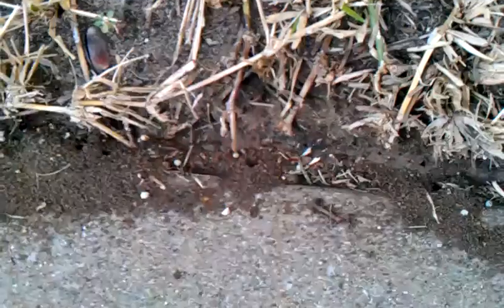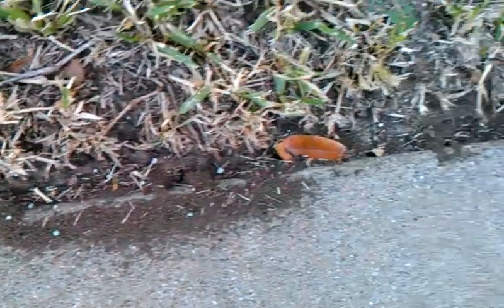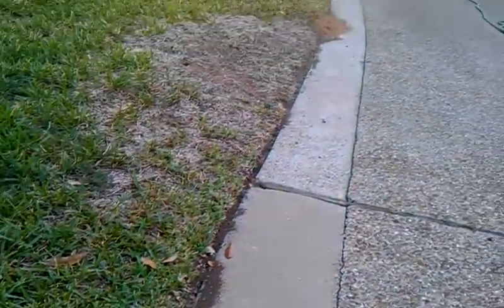You can see here, one of my customers put a repellent on a mound just down this way, right there.